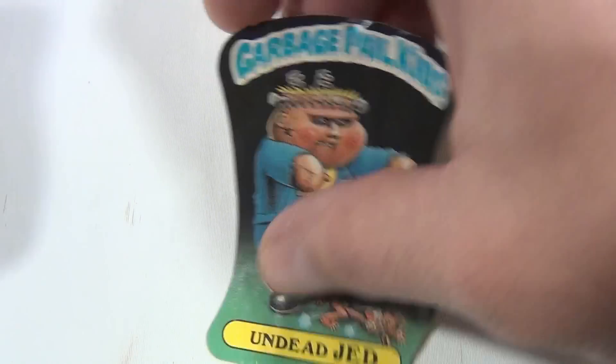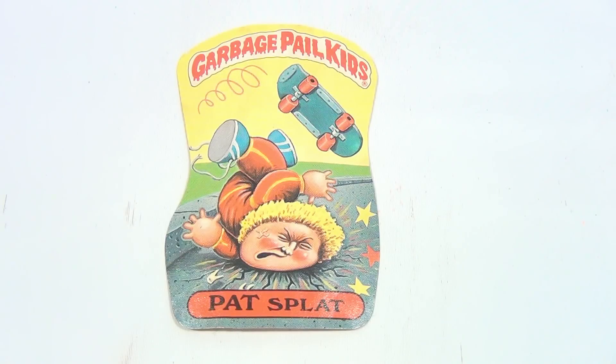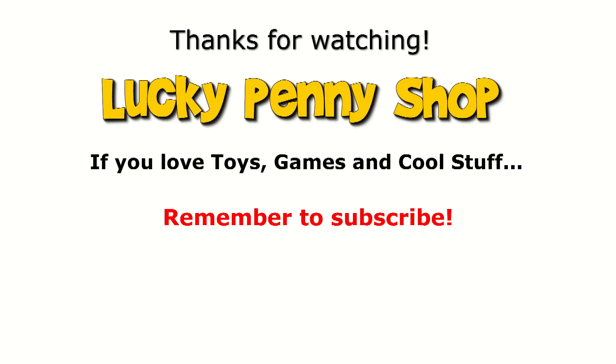And the last one we have is Pat Splat. So there you go — that's the whole collection. Hey, we do appreciate your watching, hope you enjoyed that. Later, and always remember: if you see a lucky penny, pick it up.